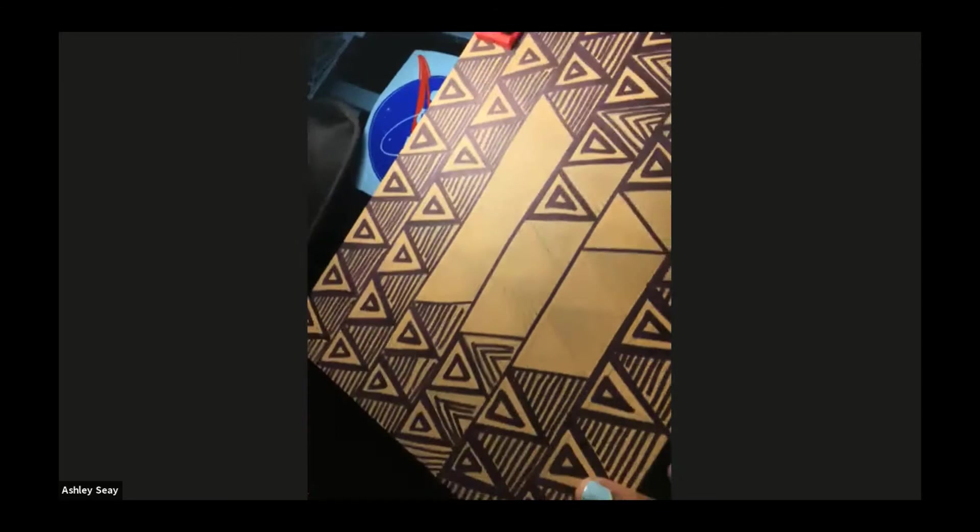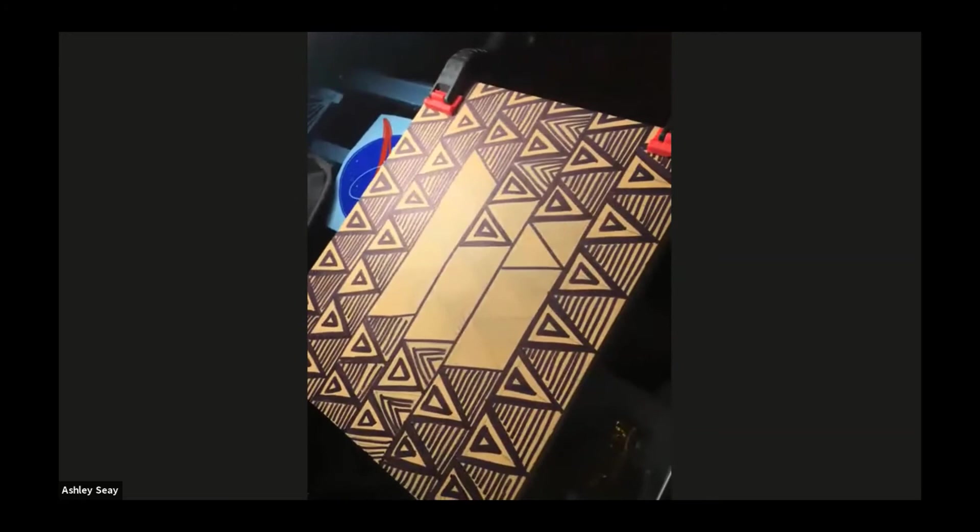With linoleum blocks — really all blocks in general — you want to have good stability when you're carving. I like to use clamps to secure the block to my surface, which is an adjustable art table. It can lock at different degrees up to about 45 degrees, which I like because if I'm working with a large block, I can just adjust the table to that height and it's easier to work with.